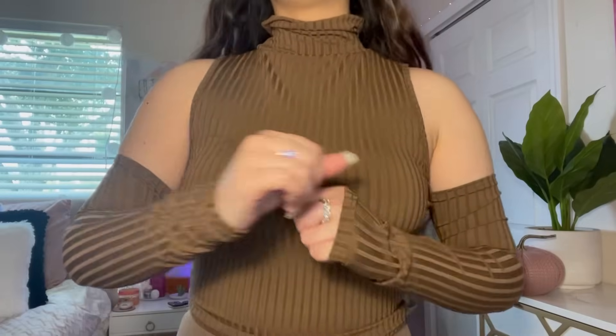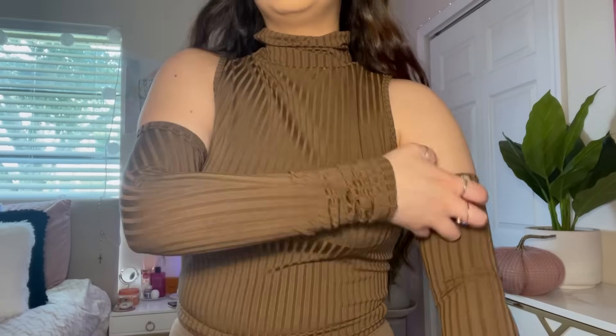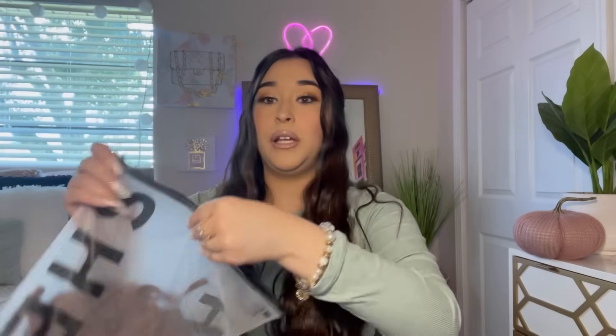This next one I really like! I got this in a size medium — it's a brown top with a little turtleneck. I know a lot of people don't like turtlenecks, but I think they're cute. It has these little sleeves too. I really hope all these pieces look cute on me!